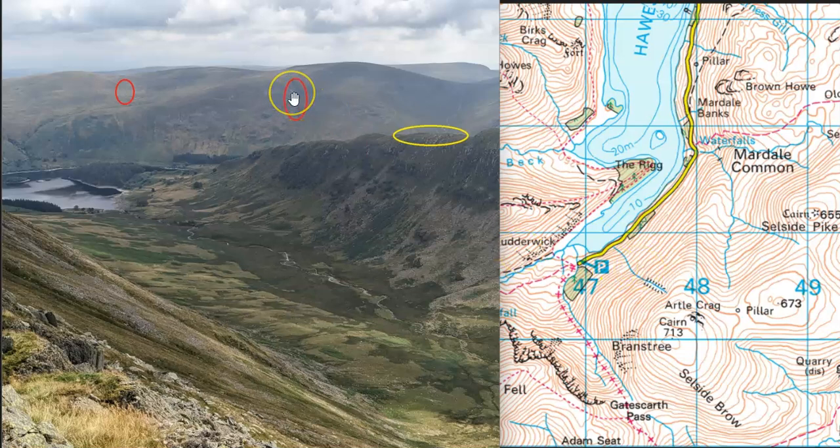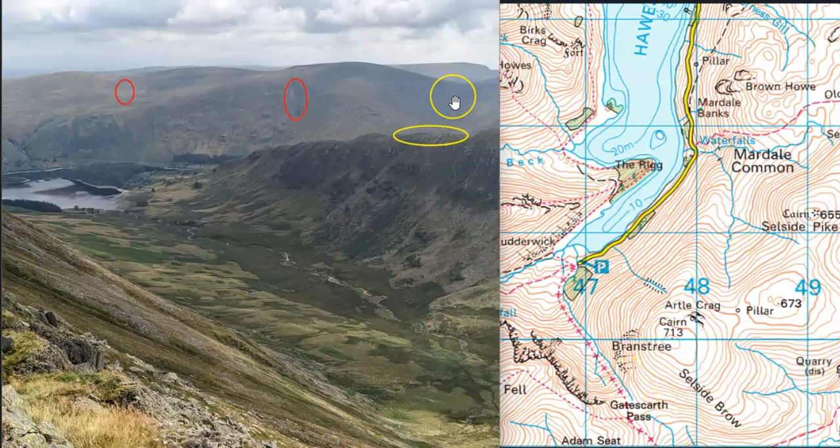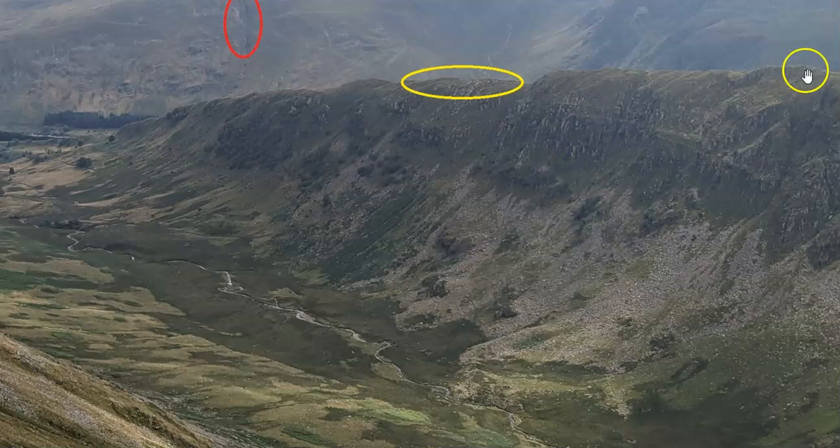If we then go to the right, as we're looking on the photograph, to the right of this 713 height, we get to this big wide drainage feature coming down. So to the right of this, if we're looking from up here somewhere, is this. So this here — Gatesgarth Pass — is that there. So that's that. What about this feature here on the ridge? We'll have a look at that in a little bit more detail. So we see the ridge goes along and then at this point here it drops off. There's a bit of a steepening there. It drops off and then flattens. And look how it's directly in line with this feature here that we've already identified as Gatesgarth Pass.